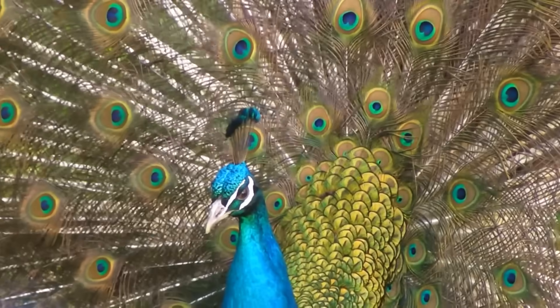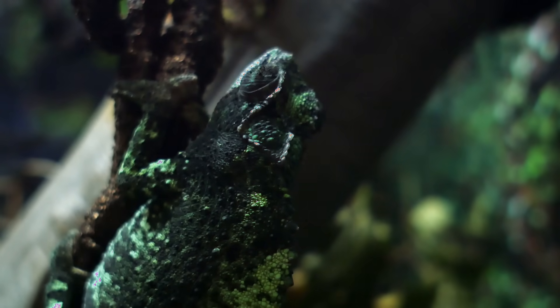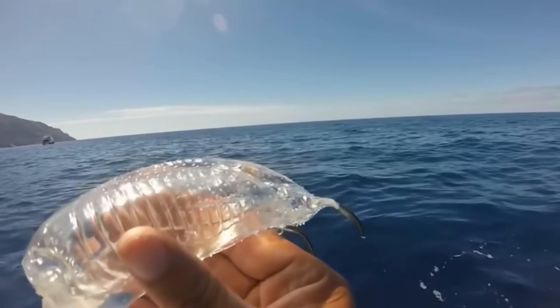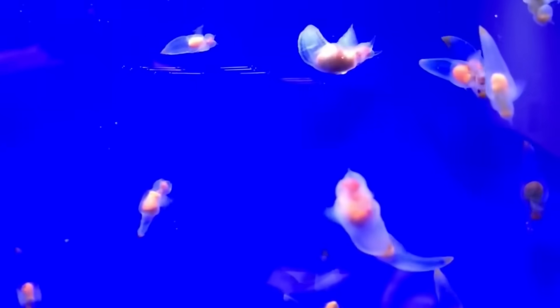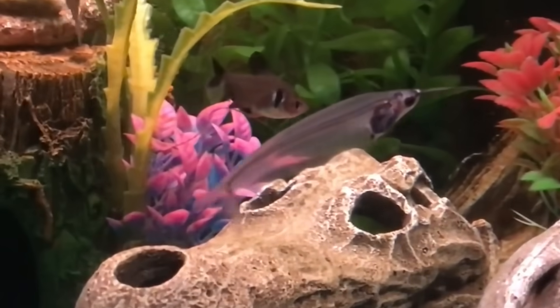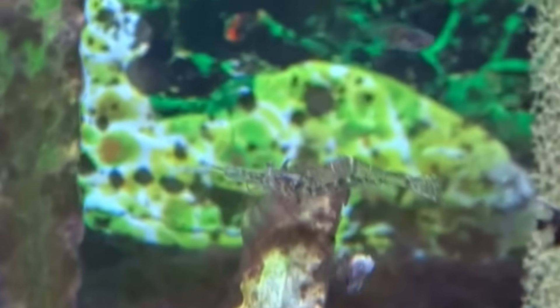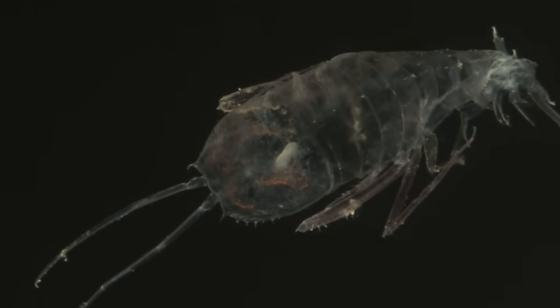Some animals are known for their bright vibrant colors like a peacock, while others are known for their ability to blend in with their surroundings like a chameleon. But some blend in in a totally different way — by being completely invisible. This tactic is used by a small handful of species in order to protect themselves against predators and also to be more effective hunters. Transparency in living organisms is almost hard to imagine, but it happens, and scientists are continually searching every corner of the globe in hopes of better understanding these unique creatures.